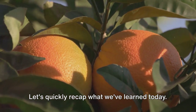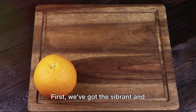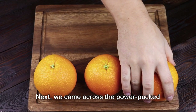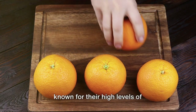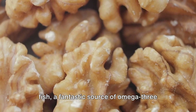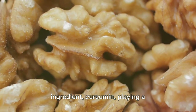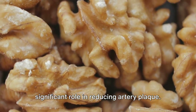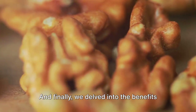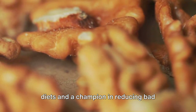Let's quickly recap what we've learned today. We've discovered six amazing foods that can help clear our arteries. First, we've got vibrant and versatile oranges, full of antioxidants and loaded with fiber. Next, the power-packed walnuts, known for their high levels of alpha-linolenic acid. Then, oily fish, a fantastic source of omega-3 fatty acids. Followed by the humble and hearty turmeric, with its active ingredient curcumin, playing a significant role in reducing artery plaque. Our fifth superfood was broccoli, rich in vitamin K, which prevents calcium damage. And finally, olive oil, a staple in Mediterranean diets and a champion in reducing bad cholesterol levels.